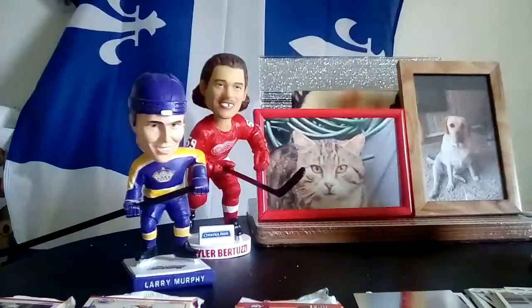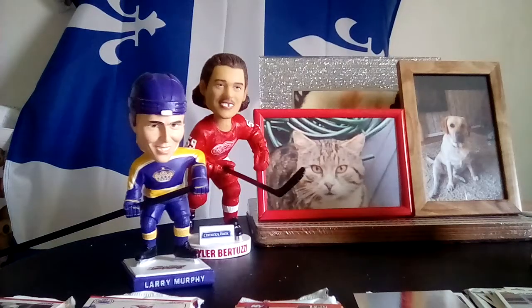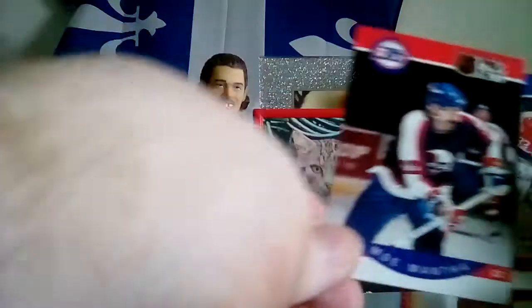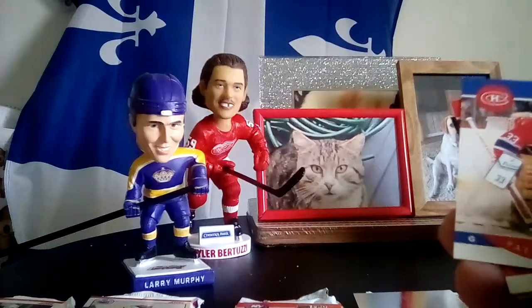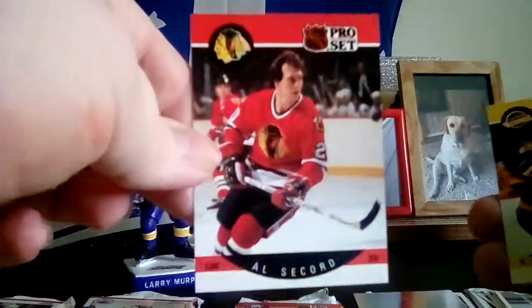Jyrki Lumme — what the? That's the flag. 1990. Two packs left. Ten cents off again. Mo Mantha. Mo Mantha, Mo Problems — who's the only reason to have Mantha? Say good — there's a Frenchie.